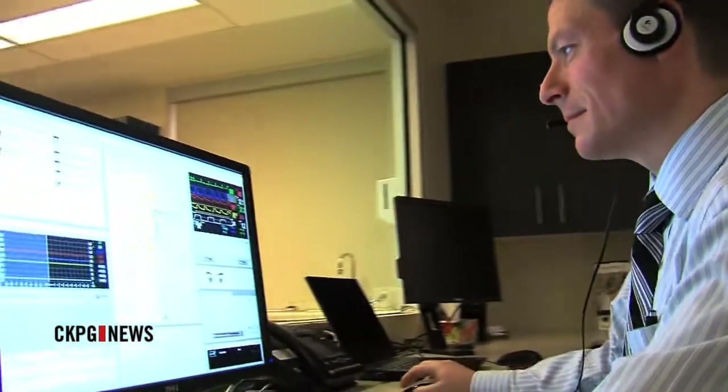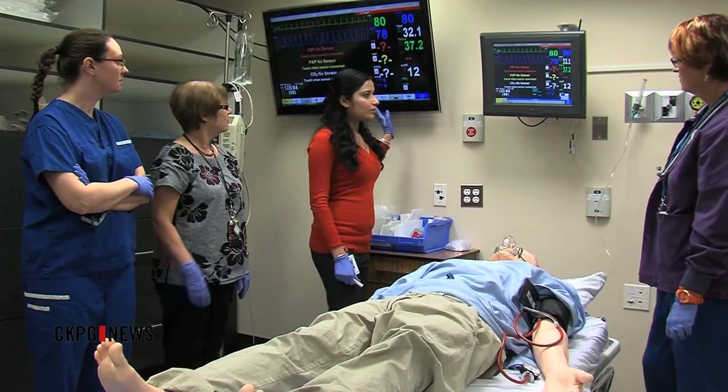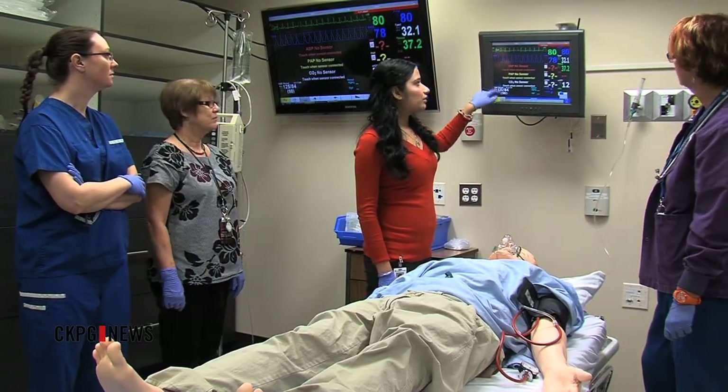Behind the one-way mirror, clinicians operate the computer behind the human-patient mannequin. The simulators can respond exactly as a patient would, based on what takes place during the training seminar.